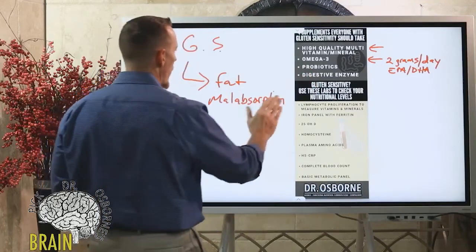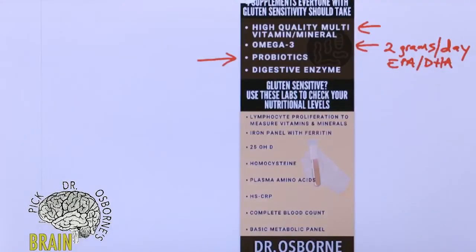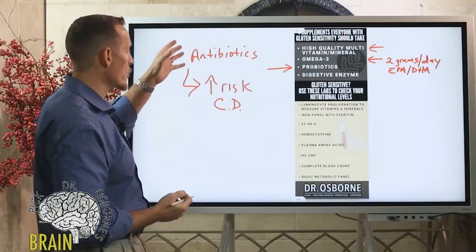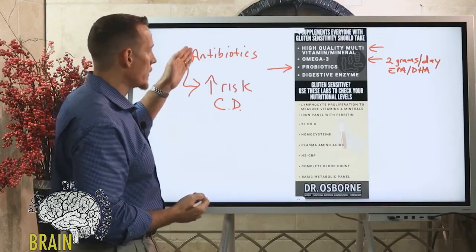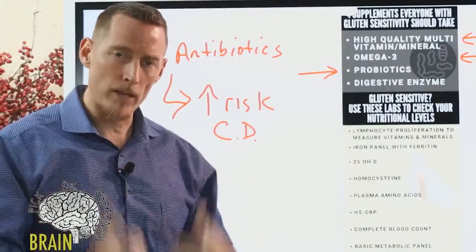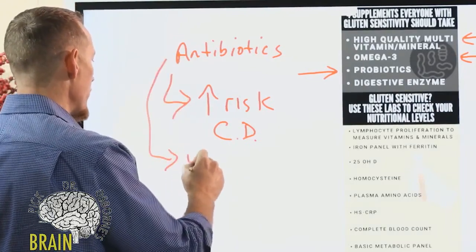Another supplement is probiotics. There's a lot of research coming out now — I'm actually getting ready to present on this. Antibiotics are one of the most commonly prescribed drugs in the world, and one of their side effects has to do with increasing the risk of actually developing celiac disease. A number of studies have shown that the earlier you have antibiotic usage in your life, the greater at risk you are for developing celiac disease — essentially for gluten to damage your gut, inflame it, and destroy the villi leading to malnutrition.